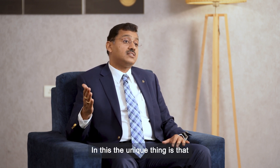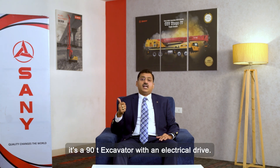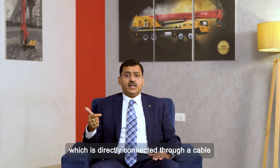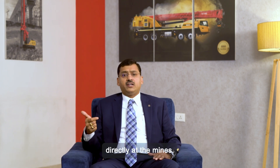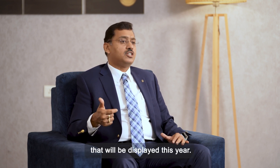The unique highlight among these is the SY870 electrical — it's a 90-ton excavator with an electrical drive. It is an electrical version directly connected through a cable to the power source and operated through electrical energy directly at the mines. This will be one of the unique products on display this year.